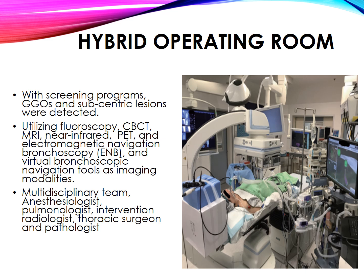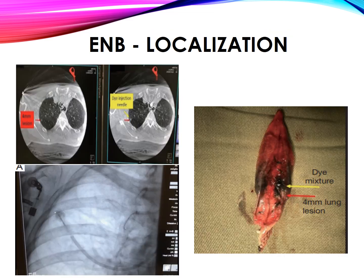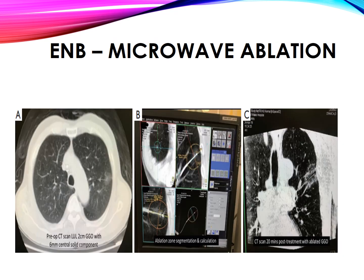Hybrid operating room. With screening programs, ground glass opacities (GGOs) and subcentric lesions are detected. Imaging modalities utilized include fluoroscopy, CBCT, MRI, near-infrared, PET, electromagnetic navigation bronchoscopy (ENB), and virtual bronchoscopic navigation tools. The multidisciplinary team comprises anesthesiologist, pulmonologist, interventional radiologist, thoracic surgeon, and pathologist. ENB is used for localization, radiofrequency ablation, and microwave ablation.